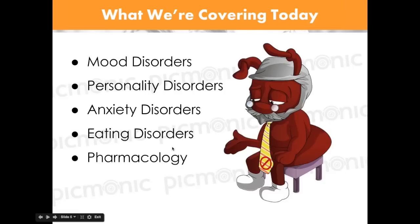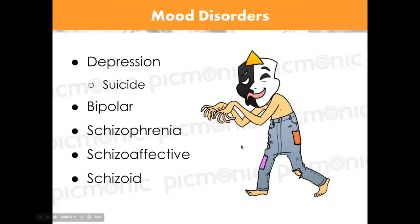Today we're going to cover the psychiatric system. We'll go over mood disorders, personality disorders, anxiety disorders, eating disorders, and we'll mix in pharmacology as we go. A lot of psych is really just knowing which disorder is which — knowing the differences and what stands out. We'll cover depression and suicide, bipolar disorder, schizophrenia, and we'll mention schizoaffective and schizoid disorders and the differences between them.